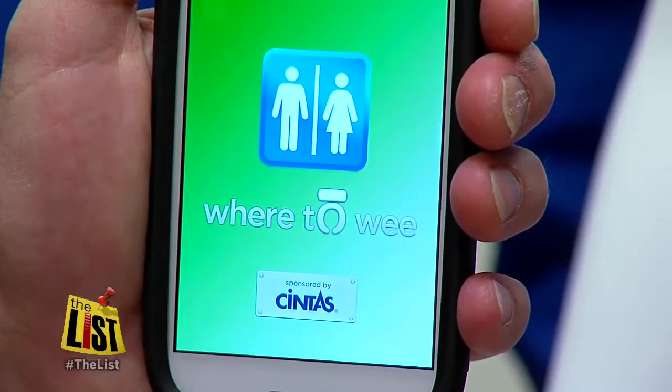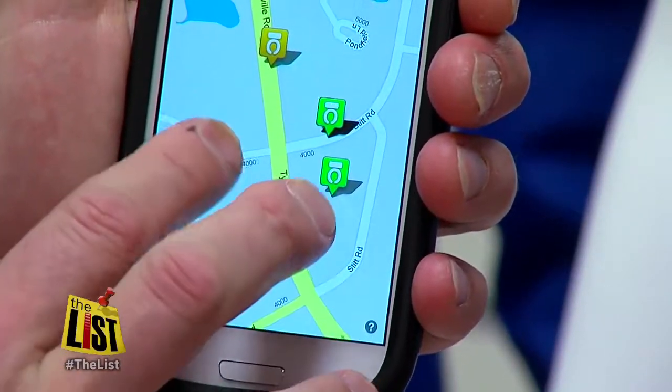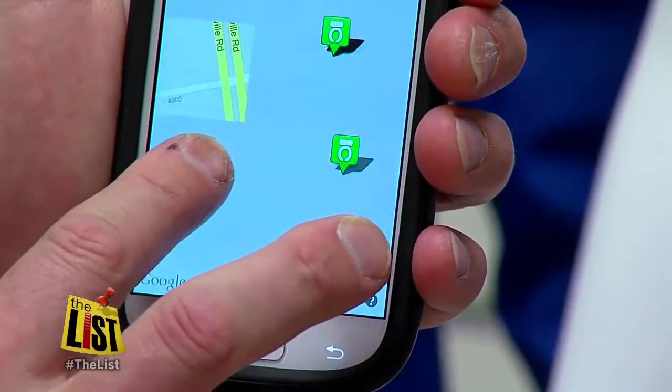The Where to Wee app was rolled out this week. When you need to go, you need to know. So you can pull up Where to Wee and find a restroom — and not only find one, but get to a clean restroom. The free app determines where you are and where you can go with its map of tiny toilets, called commode icons. It's just an easy way to look at things and a fun way to find a clean restroom.